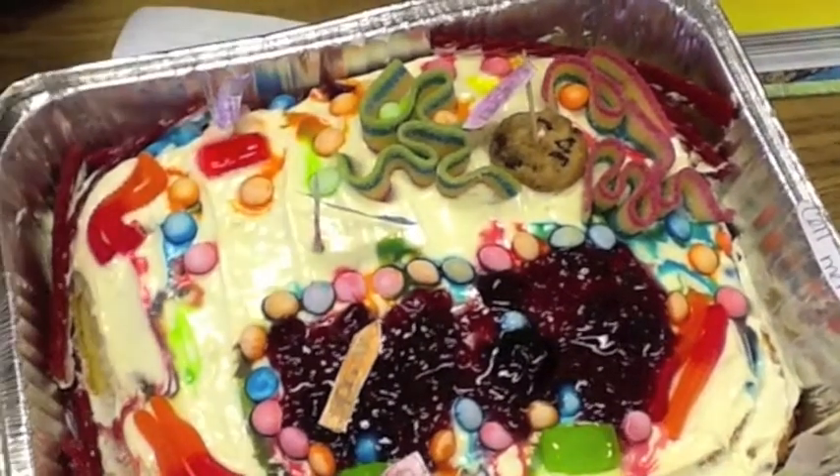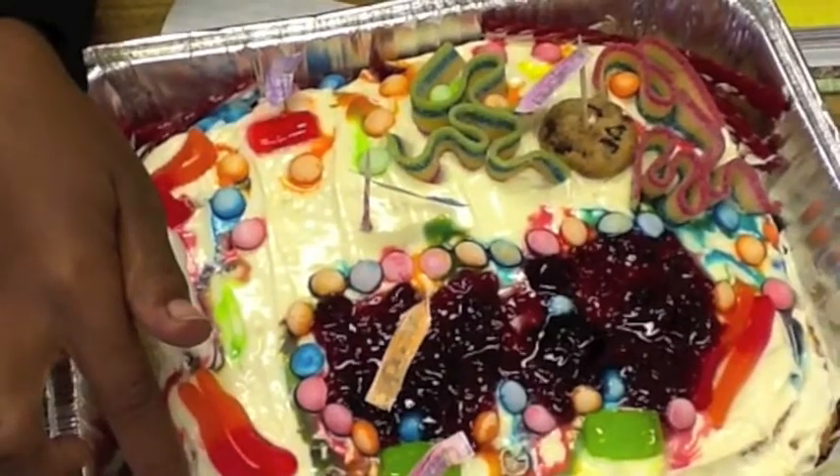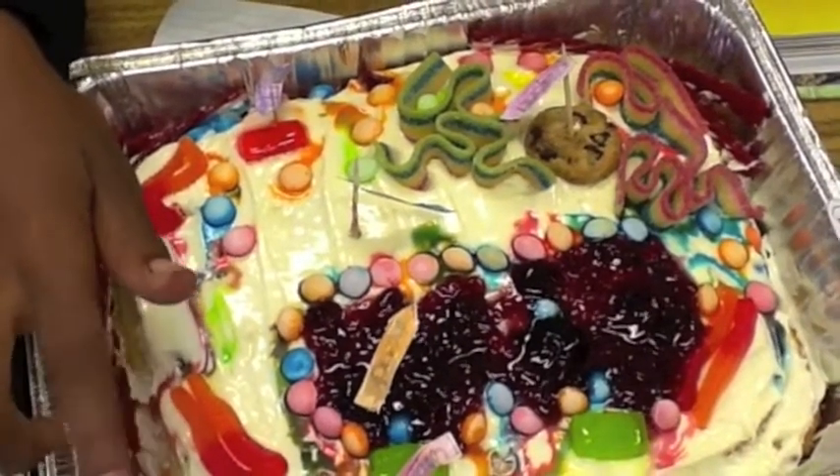This is the cell membrane. The cell membrane holds the cells together and separates it from the surroundings.